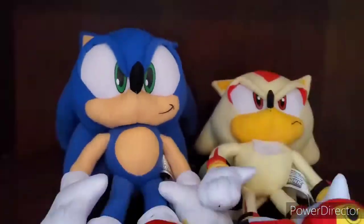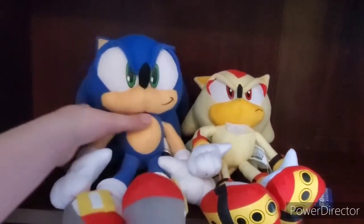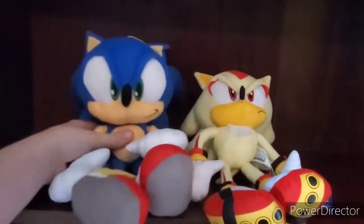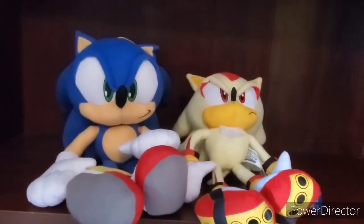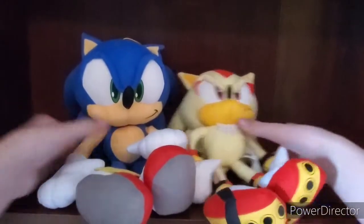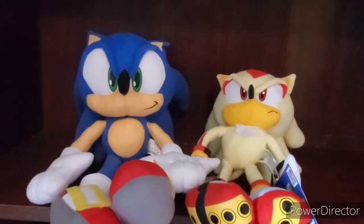Why did they do this, GE? Please make a normal size. Then there would be four sizes of him, and that'd be pretty weird. Why did they make this weird medium size? I don't know if the Sonic X Sonic is any smaller or bigger. But they just look super weird together, and I really wish they wouldn't have done that.